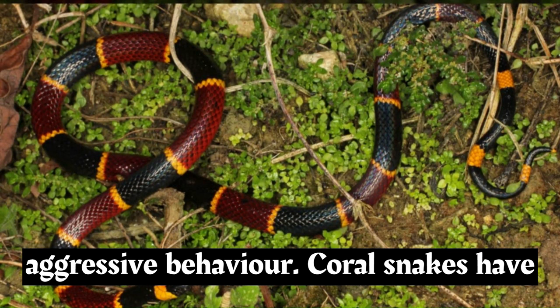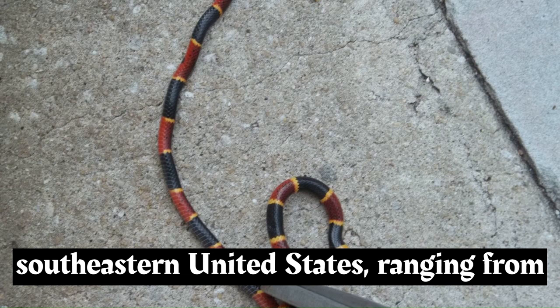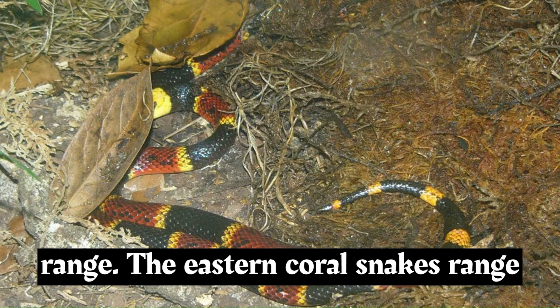Coral snakes have small fangs and a less effective venom delivery mechanism compared to pit vipers like rattlesnakes. Eastern coral snakes are found in the southeastern United States, ranging from North Carolina down through Florida and into Louisiana. They prefer a variety of habitats, including forests, woodlands, and sandy areas, and are also known to inhabit areas near water sources.